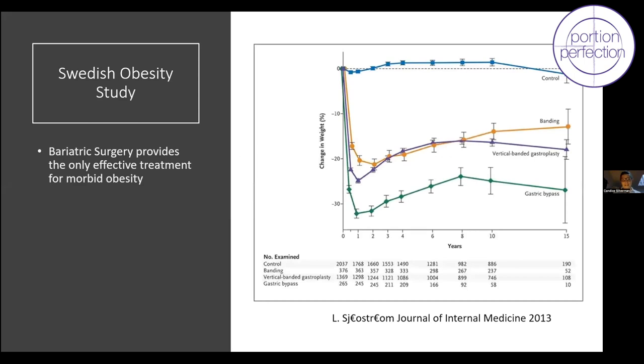The Swedish Obese Study is a landmark study done over 20 years ago. They had 2,000 people in each group — 2,000 morbidly obese people with BMI 40 on the best-ever diet and exercise program, and 2,000 people who went through surgery. These people were followed over 20 years. The blue control group — best diet and exercise — their body weight didn't shift all that much.